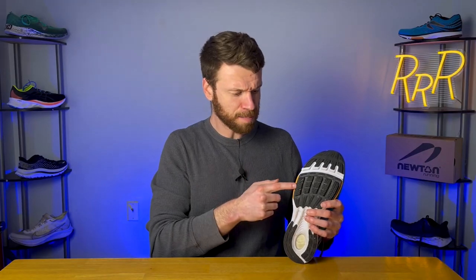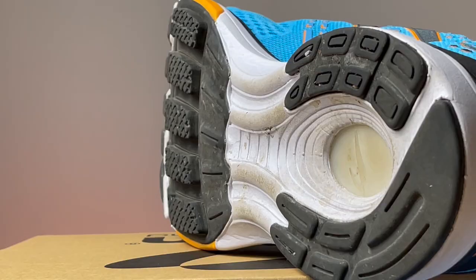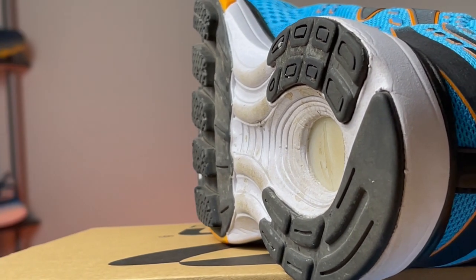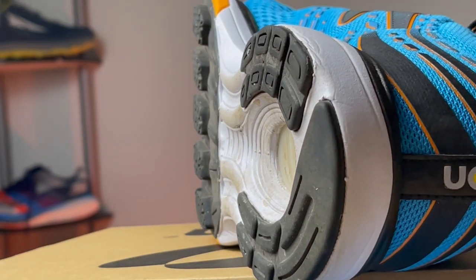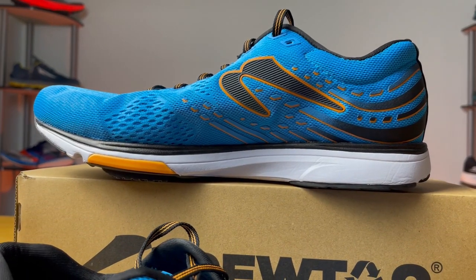Newton believes this lug method really does reward forefoot runners who land on that forefoot area, and they believe it stores energy in a more efficient way than a solid EVA foam setup. You also get a different kind of lug setup between the men's and women's versions, basically optimizing the performance depending on the shoe.